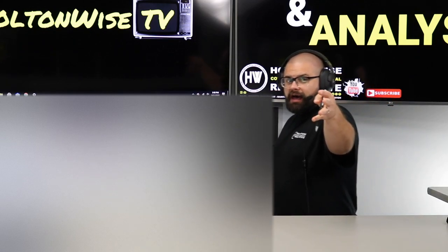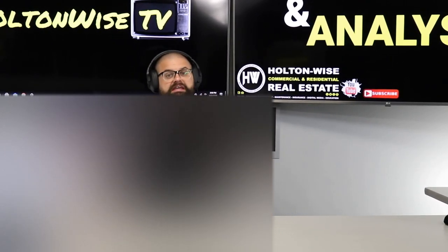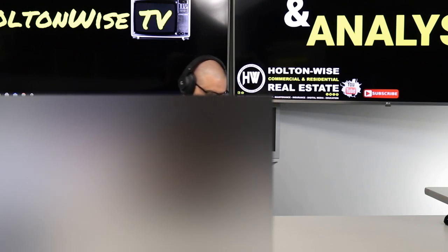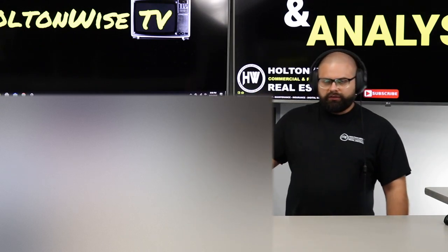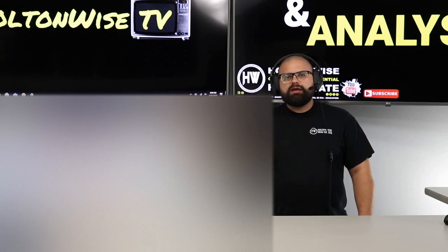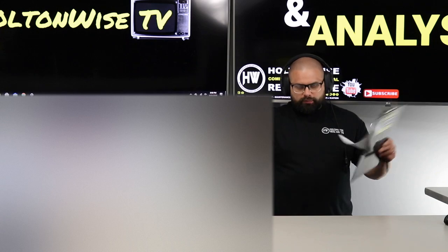You go to holtonwise.com, click the Property Search for Sale tab, and order yourself a package of MLS Search and Analysis shows. I recommend you get the three, four, or ten pack. You don't want to do just one because it's a numbers game — it takes time. We work together back and forth, so order a package, preferably one with multiple properties.